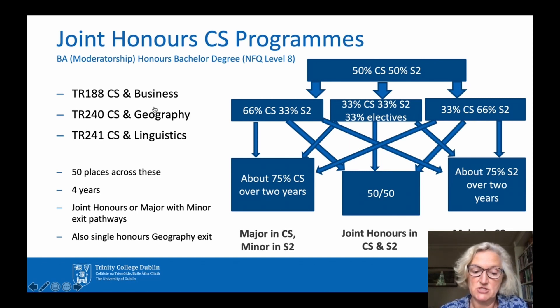In the second year you may choose to concentrate more on one or other of your subjects. The balance of your subjects in later years depends on the exit option you choose. You can graduate with a Joint Honours degree in Computer Science and the other subject, where you do about 50-50 in your later years, or with a major in Computer Science and a minor in the other subject, or vice versa. It's also possible to exit with a single Honours in Geography.